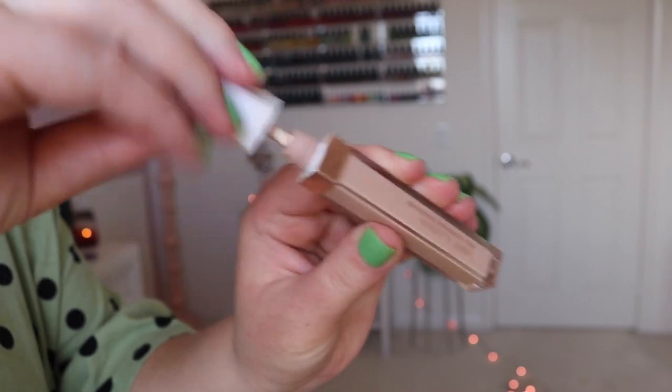If I have any spots I want to cover up, I love the Flower Beauty Concealer — very affordable from Ulta. I'll find it and link it down below. I just had a couple spots on my chin and nose I wanted to cover up, and I used my sponge to blend that out.